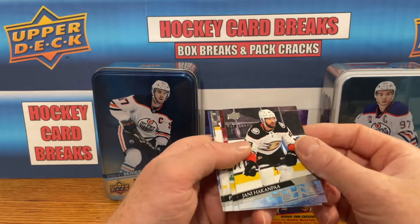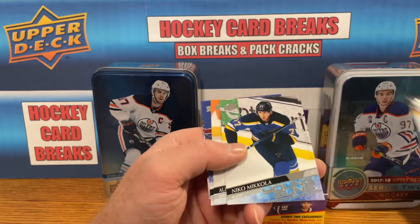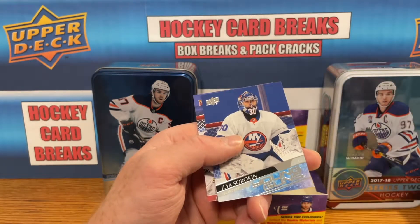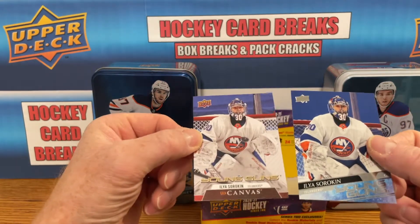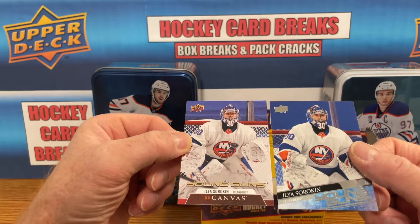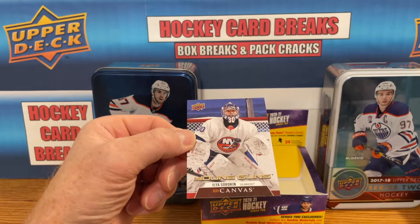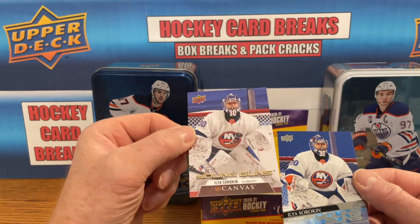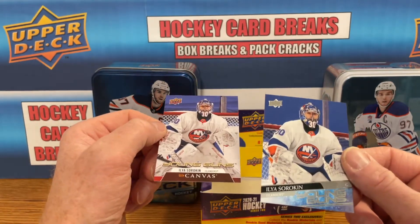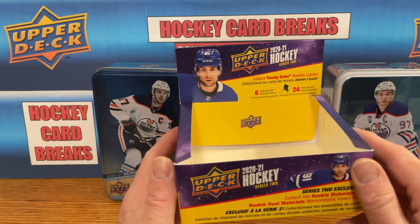Getting on to the Young Guns — the main show. Yanni Hackenpaw Young Guns, Stephen Lawrence Young Guns, Philip Droza Young Guns, Niko Mikola Young Guns, Alexander Barbinoff Young Guns, and Ilya Sorokin Young Guns along with the matching Ilya Sorokin Young Guns Canvas. That's a pretty good pull getting the matching pair. Total of six Young Guns — technically seven because the Young Guns Canvas is a bonus.